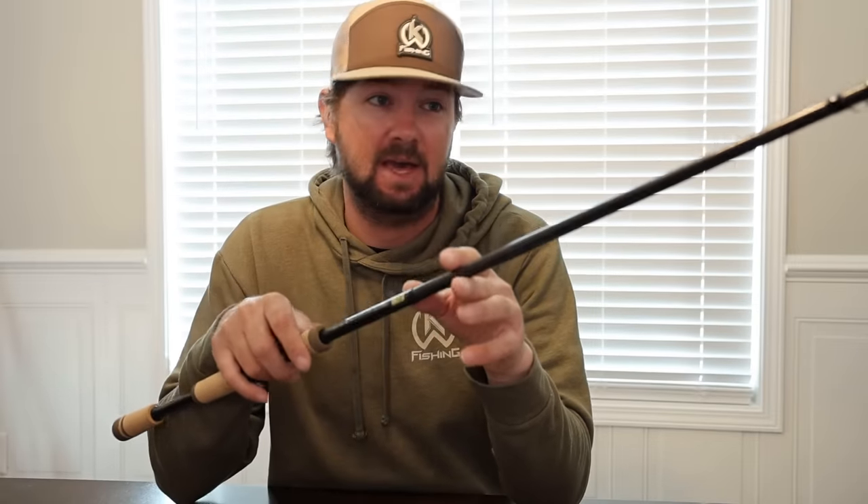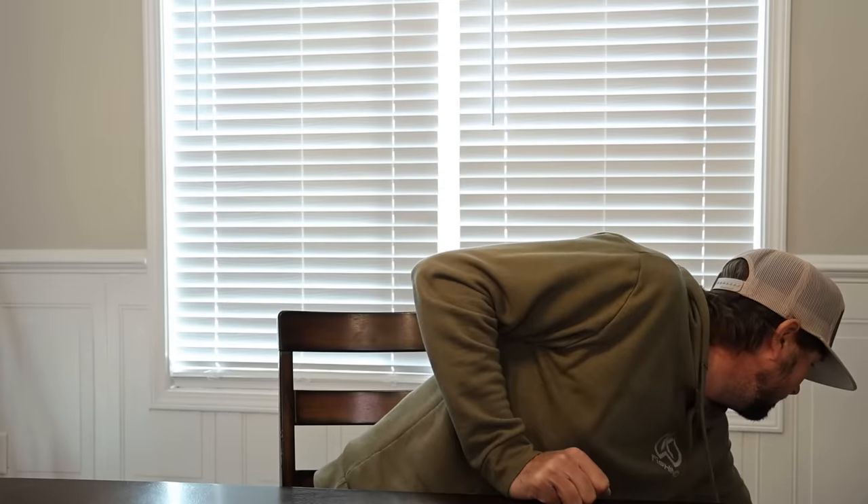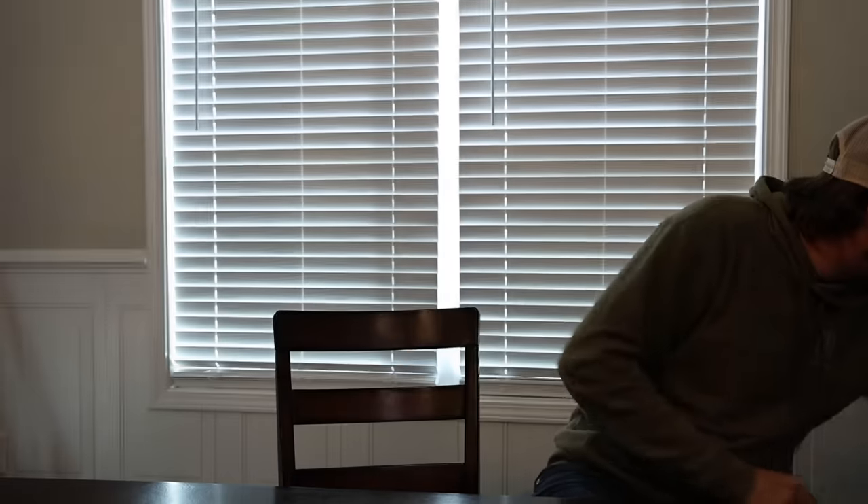This is a 7'4" medium heavy moderate fast - my chatterbait and vibrating jig rod. I've got about six of these rigged up all the time. Anytime they're biting a vibrating jig, this is what I throw. It's a little bit faster action with a really good tip that loads well when fish bite. I like skipping a vibrating jig under docks, under overhangs, and around laydowns, and I can cast this rod better than more moderate-style vibrating jig rods.